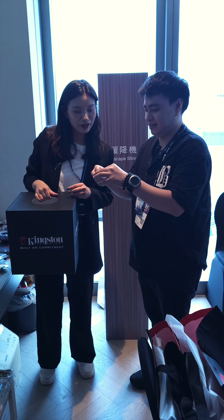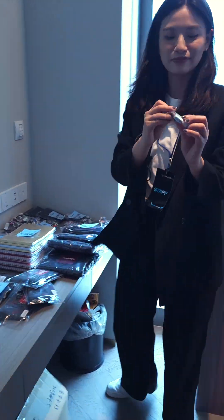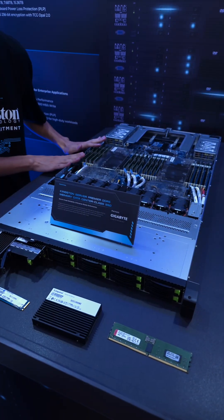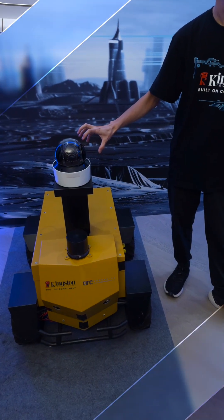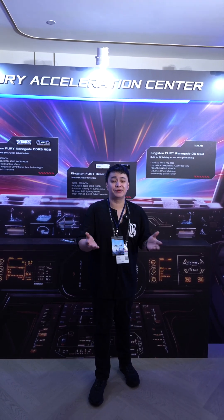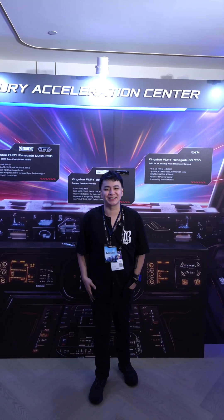To cap it off, I even won a prize at the end of the tour. Kingston's not just building hardware — they're shaping the future of data in AI, gaming, and beyond. And those are the things to look forward to from Kingston. Thank you so much for watching and I'll see you guys on the next one.